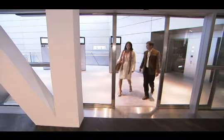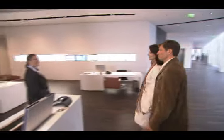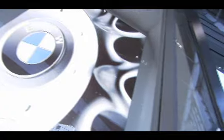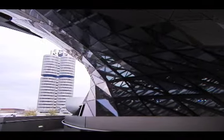Glass elevators glide you up to the European delivery check-in area. This is where you will plan your personal delivery experience, including a tour of the Munich factory, a visit to the BMW museum, and the delivery itself. In fact, you can fill an entire three days exploring the world of BMW.